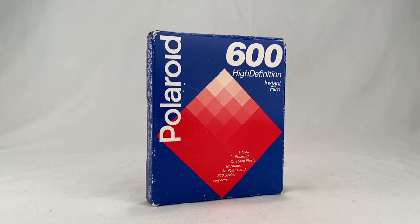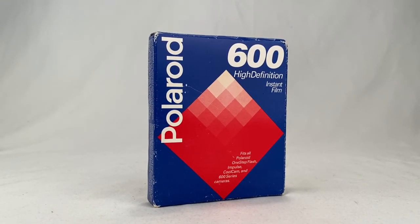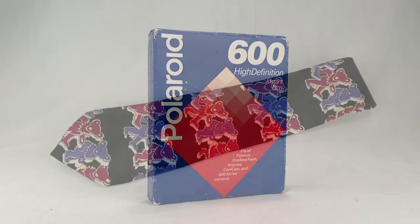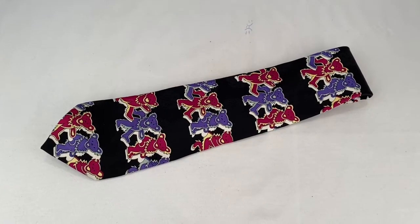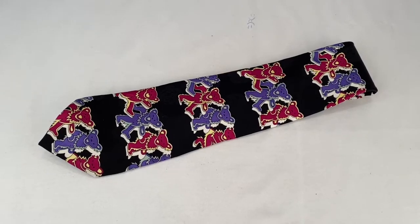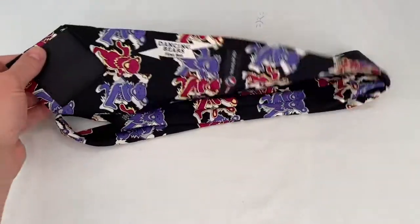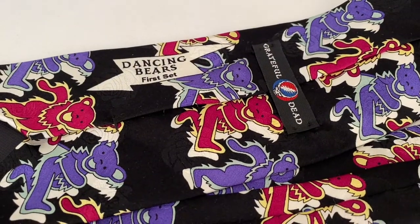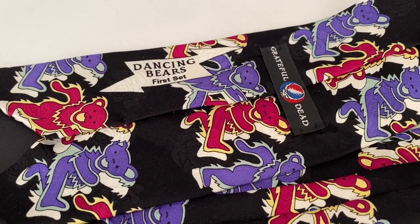Here's new old stock Polaroid 600 film. Sold for $11 plus shipping for a total of $16.65. Here's a Grateful Dead necktie — Dancing Bears. I think it even works with 3D glasses. Sold for $35 plus shipping for a total of $39.05.